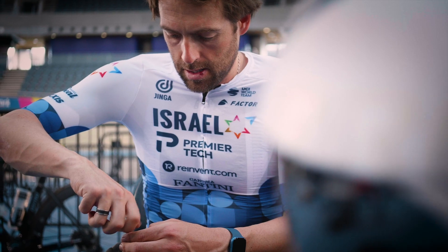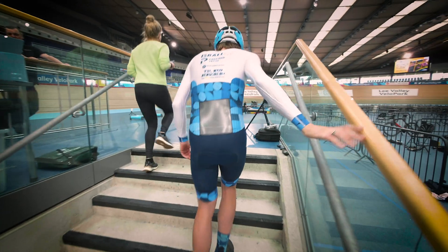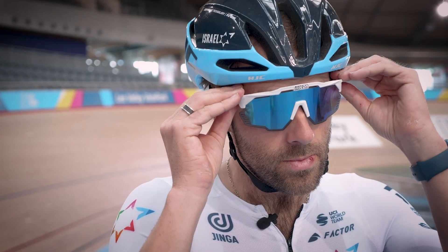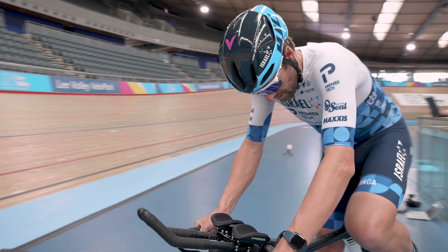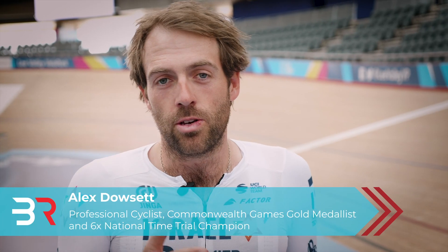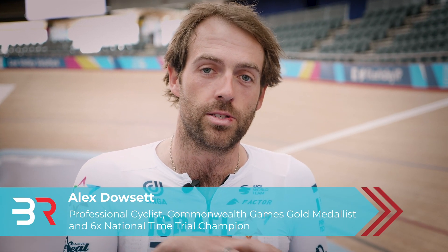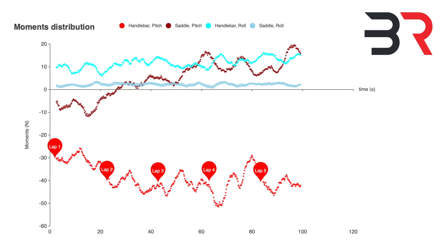We're here with Alex Dowsett from Israel Premier Tech, showing him the system. He has come on board as an investor and advisor, and we have him here today actually experiencing it for the first time himself. The three most crucial components of aerodynamic drag are exactly what the Body Rocket system measures insanely accurately — which is what I've just seen from my first run. It's pretty mind-blowing what you can see from the data.